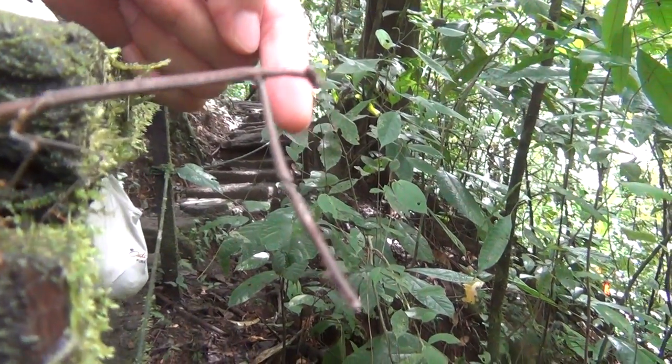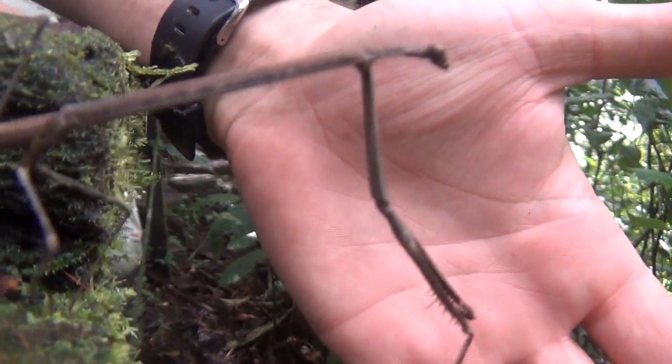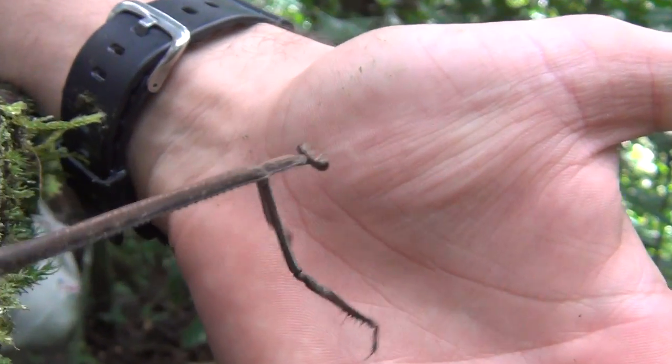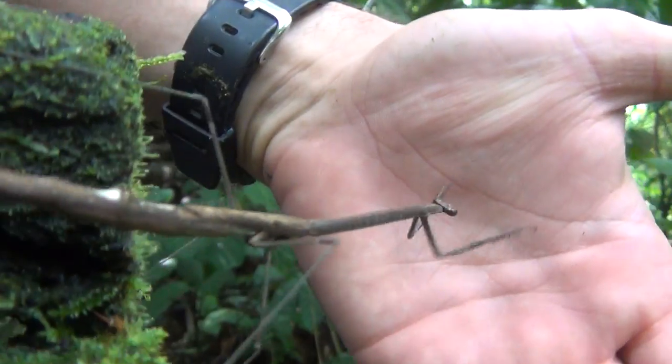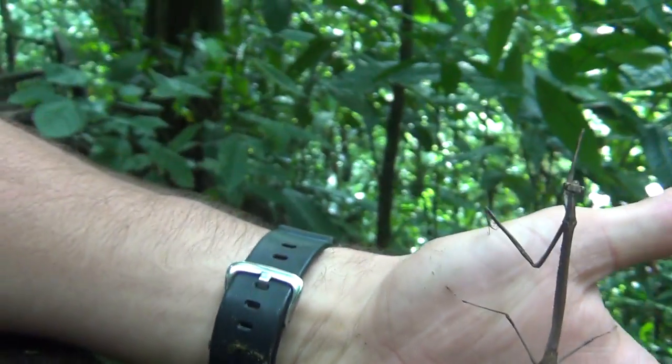You can see it doesn't move, just like saying 'I'm a piece of branch, don't be confused.' But the truth is — oh, look at the way it's moving, like saying 'stay away, stay away from here.' And oh, it's climbing up onto my hand!